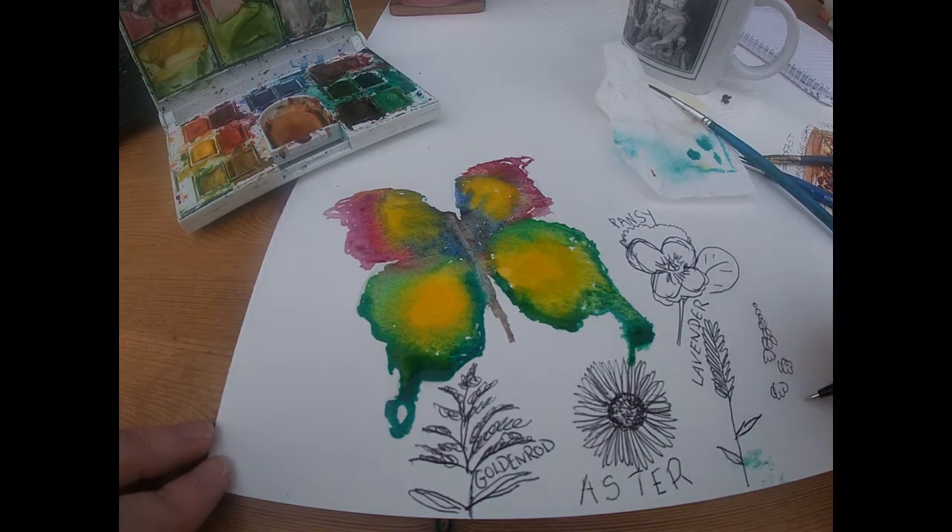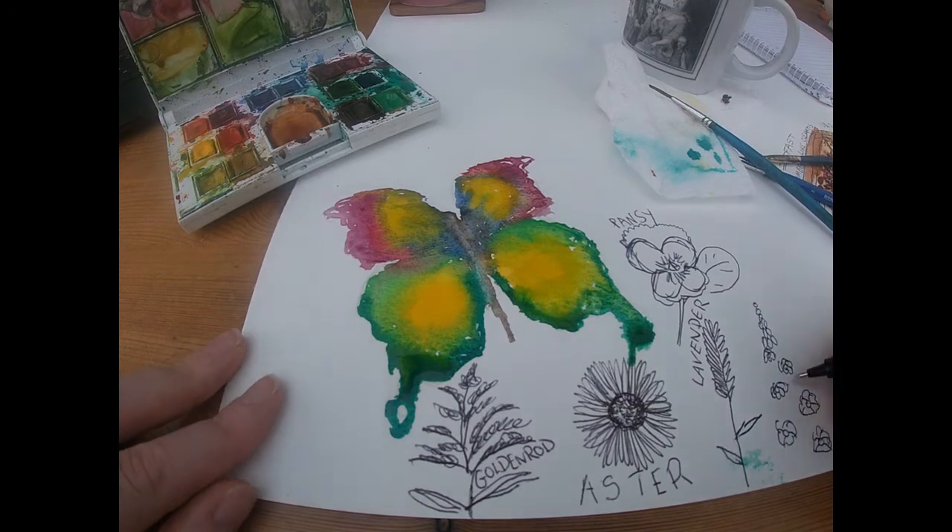There's hollyhocks — cousins of the hibiscus — which will launch you hurtling towards that cottagecore look you fell in love with on Pinterest.